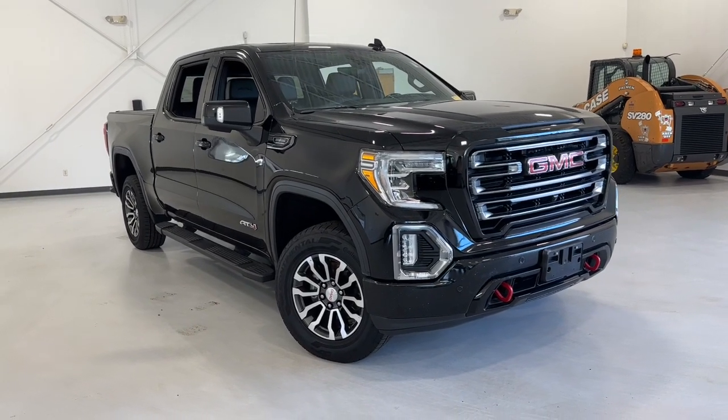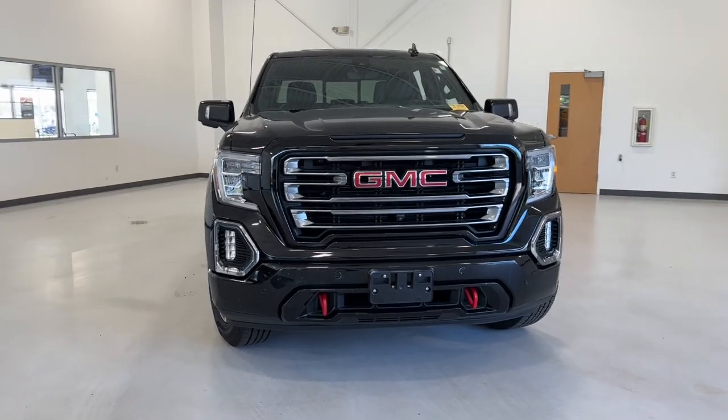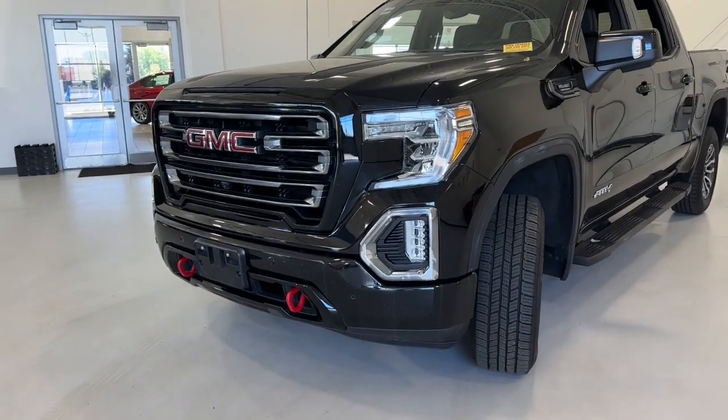Your next car could be the 2020 GMC Sierra. This vehicle is an outstanding buy with fewer than 100,000 miles on the odometer. Take every journey in stride in this capable, well-equipped Sierra.